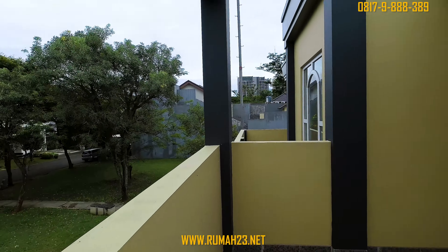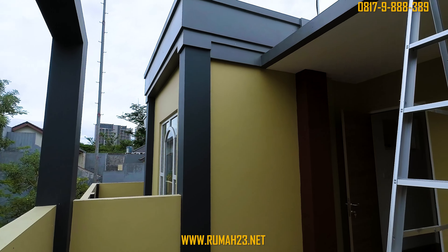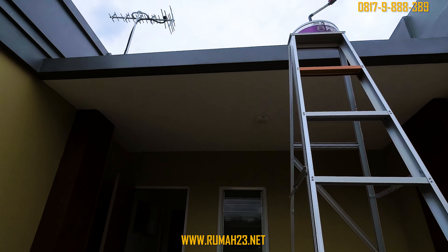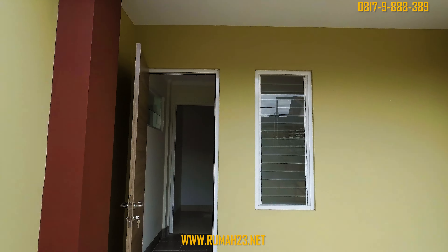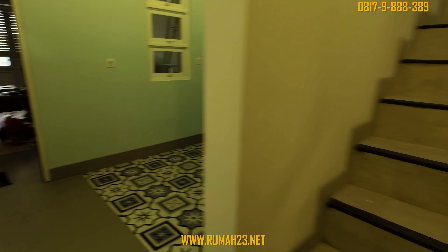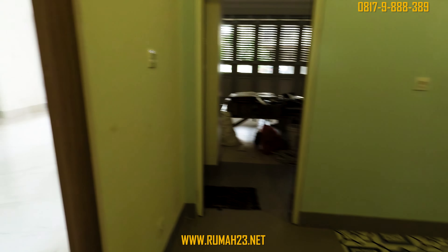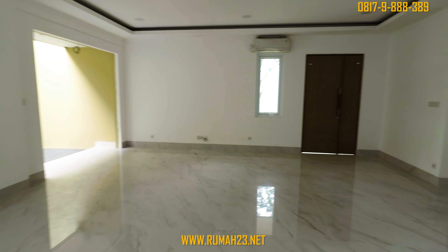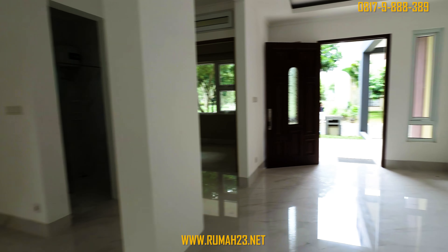Apabila kalian tertarik dan ingin melihat langsung lingkungan kluster dan unit rumah yang ditawarkan, kalian dapat menghubungi saya Michael di 0817 9 888 389 atau melalui website di www.rumah23.net. Akhir kata, saya Michael dari Rumah 23 undur diri. Terima kasih sudah menonton review rumah hari ini dan nantikan review rumah selanjutnya di Rumah 23.